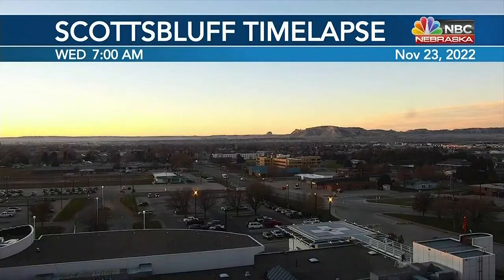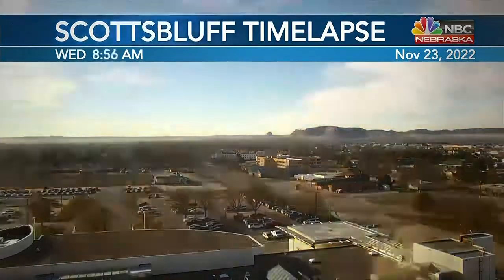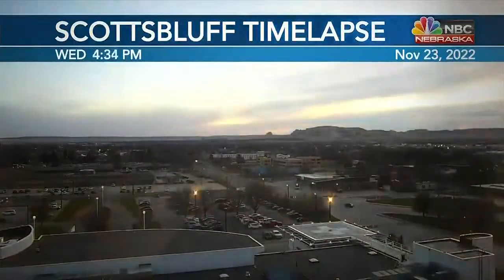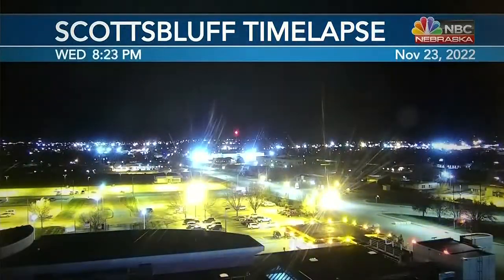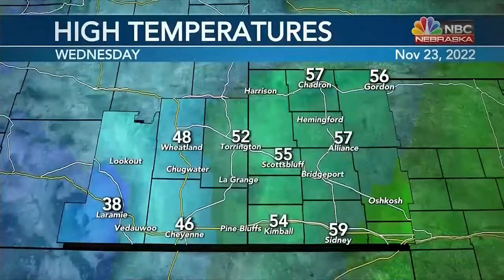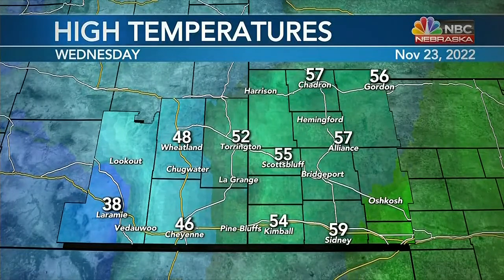Welcome back. We spent most of the daylight hours mainly dry and temperatures were really not that bad for this time of year. Most of us made it to the mid-50s with partly cloudy to mostly cloudy skies. You can see here on our tower cam time lapse — this is our regional west weather camera in Scottsbluff — making our way into the evening with mostly cloudy skies. There are some rain and snow showers across a very small portion of our viewing area.